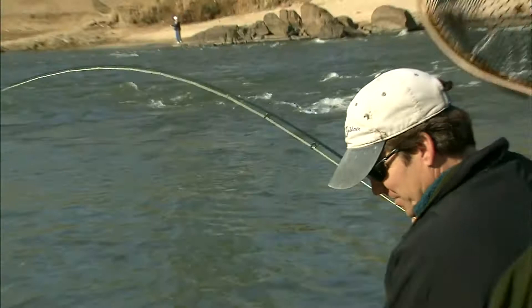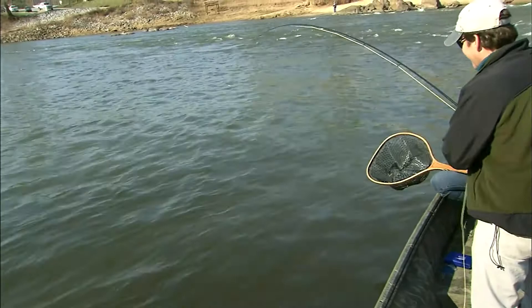We finally got one of these things so we can see what they look like. It's a little one, but it is a shad. It's still a fish — they can be caught.